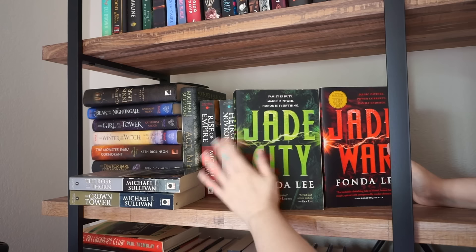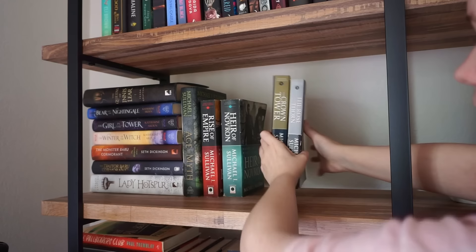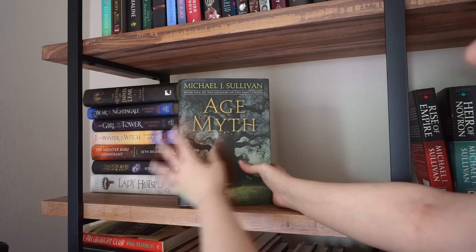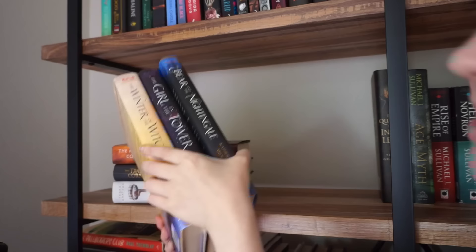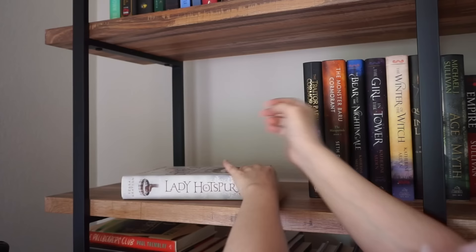Jade City and Jade War I'm going to keep — I love Jade City and do plan on finishing the series eventually. You'll hear that about a hundred times in this video. These are all the Riyria books — I've read the first bind up Theft of Swords, and these are the other two in that series plus two prequels. I do want to keep all of these because I really enjoyed Theft of Swords. The Queens of Innisleer — I love this book, we will be saving it. This is an amazing King Lear fantasy retelling. This is the Winter Knight trilogy — I've read all of it, I love it. Trader Beru Cormorant — I loved this first book. I'd like to actually reread it and finish the trilogy at some point. Lady Hotspur is a companion to The Queens of Innisleer and I do really want to read that one eventually. I removed 15 books from that shelf.